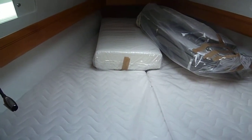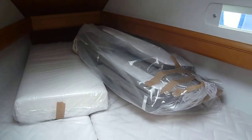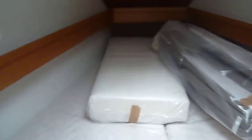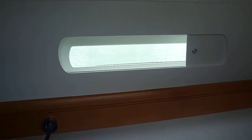The saloon has an infill which also converts to a large double. The plastic bags contain the cushions for the cockpit area. There are some nice window blinds and reading lights.